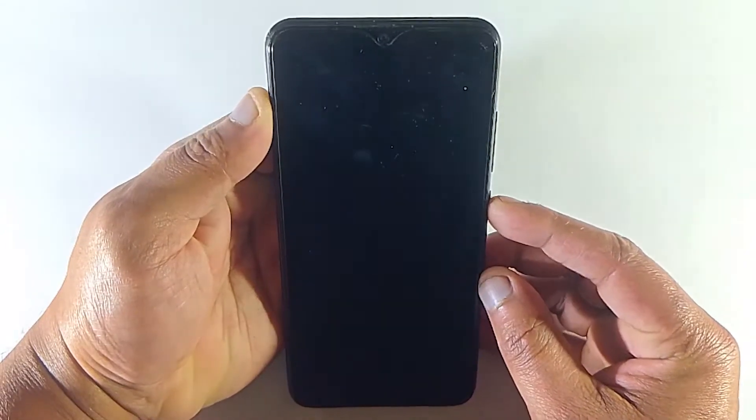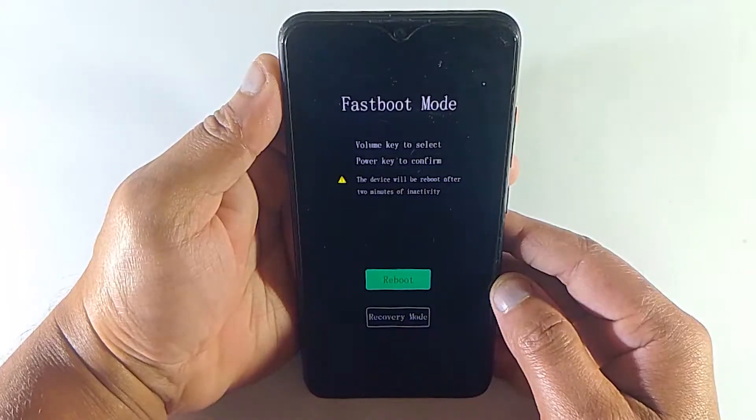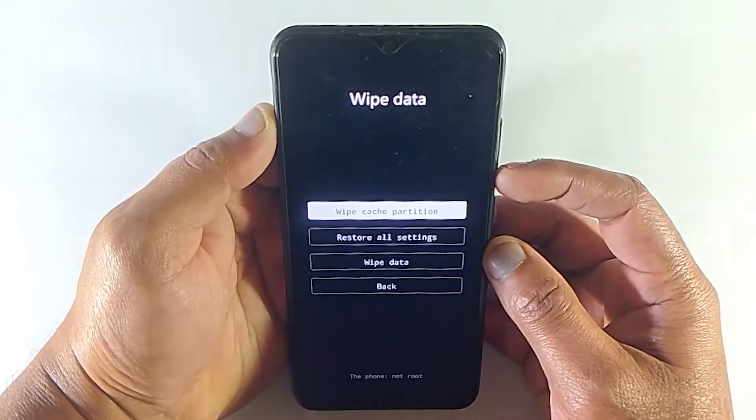Your phone is stuck in fastboot mode. You tried to reboot your device, but it didn't fix your issue. Remember, to fix this, you don't have to hard reset your device — you can fix it without data loss.